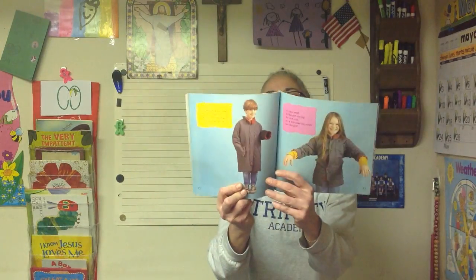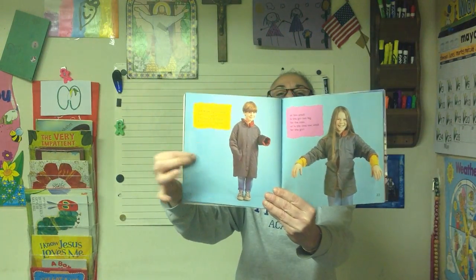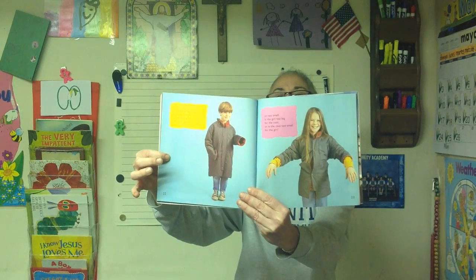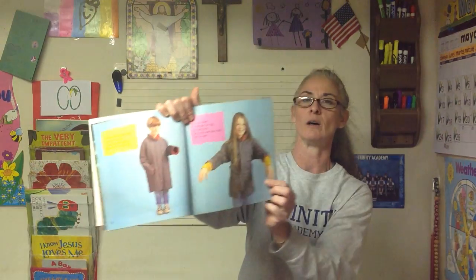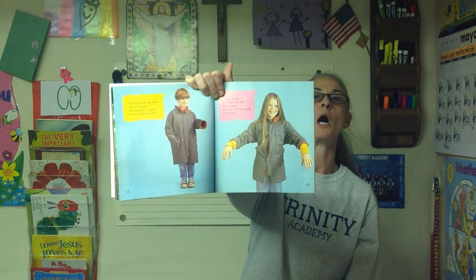The words big and small are used to help us compare one thing to another. A coat can be too big or too small. Is the girl's coat too big or is it too small? Let's look at the boy — too big for him or too small for him? Too big, because there's extra room — that's how you know it's too big. And look at the girl — she doesn't have enough room to cover her arms, so hers is too small.